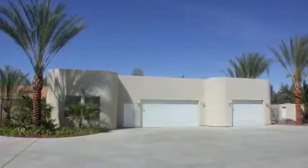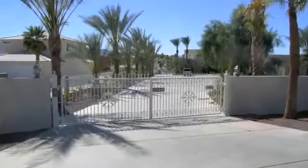A three-car detached garage and additional concrete driveway allow for plenty of parking.